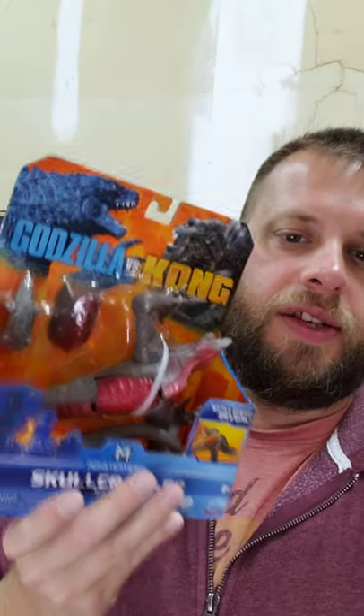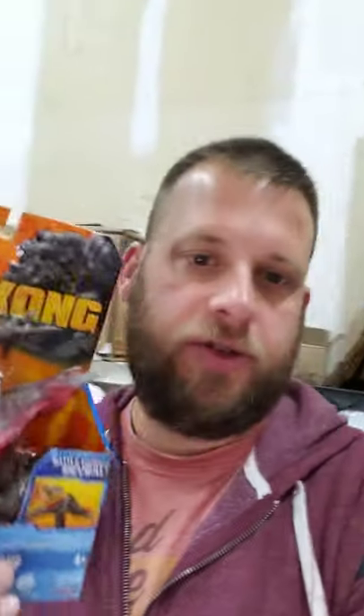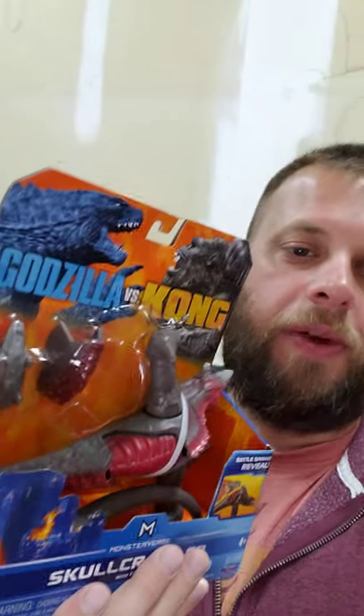We sold this Godzilla and King Kong toy internationally. We paid, I want to say, $9.99 for this and we flipped it for $27 free shipping. We'll ship it down to Kentucky, which won't cost very much, and we'll make some decent profit on that — probably about ten bucks or more.